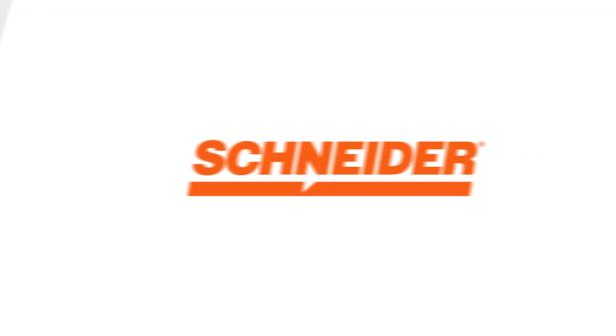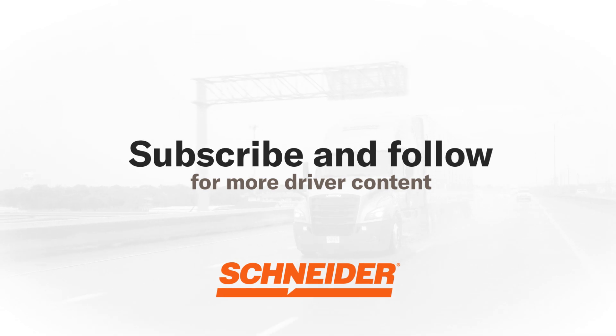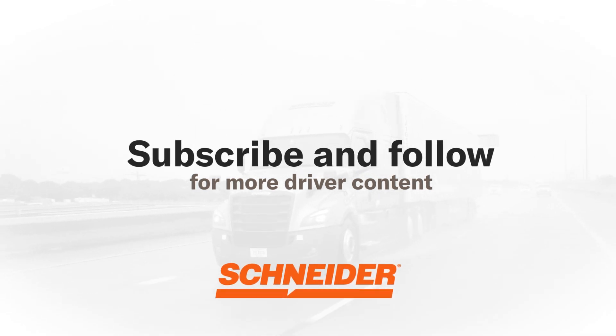We hope this video gave you a better understanding of what a commercial learner's permit is and how to obtain one. Be sure to subscribe and follow Schneider for even more helpful truck driving content.